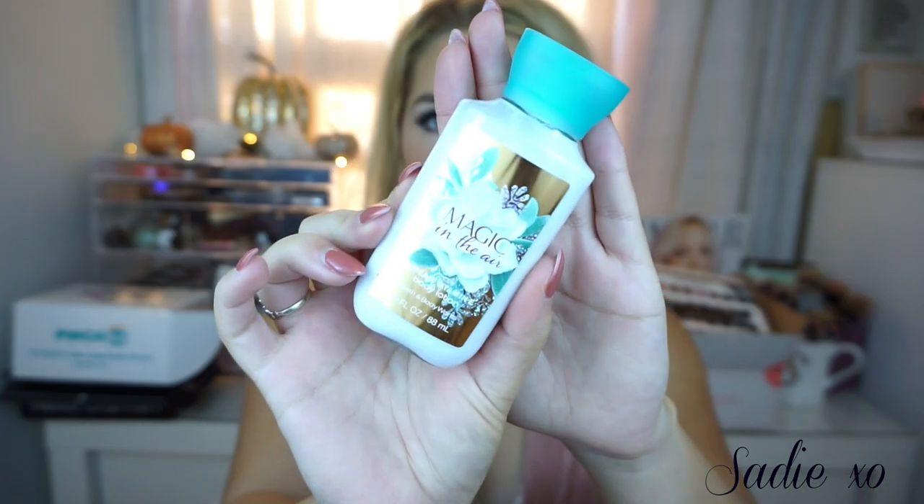The last thing I picked up from Bath & Body Works is just a little lotion — I got this for free. It's called Magic in the Air and it has really pretty packaging. Their packaging this year has really stepped it up; it's all glittery and sparkly and super pretty. I picked this up and it smells really nice.